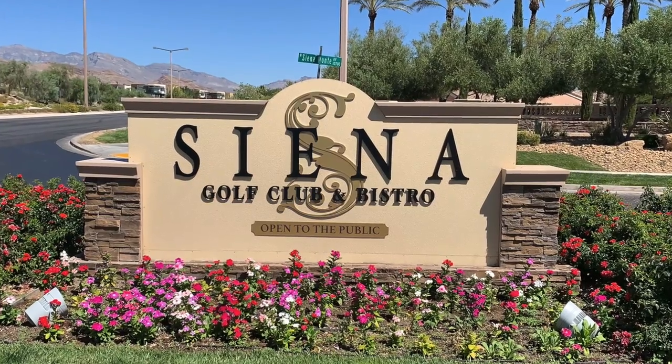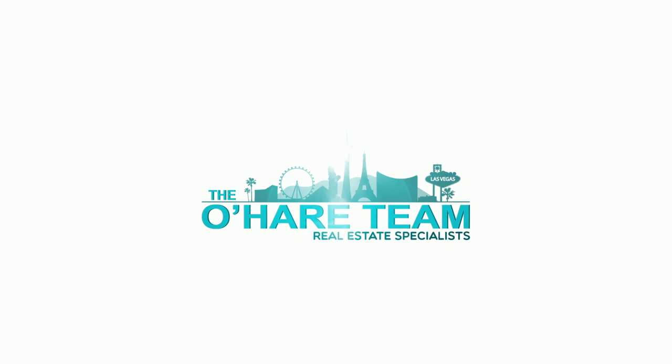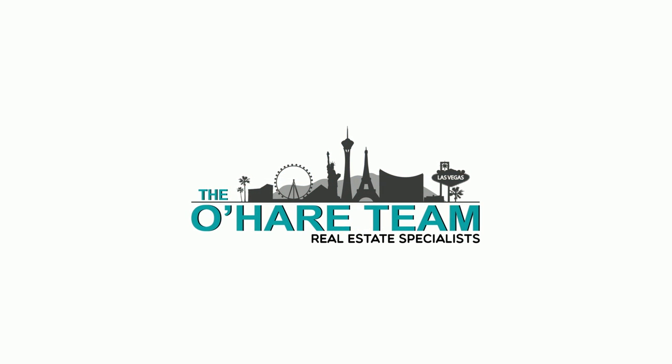Introducing Sun Colony Siena in Summerlin — that's what we're talking about today. Hey everyone, welcome back to my channel. I'm Angela O'Hare, a realtor here in Las Vegas, Nevada with the O'Hare Team. Welcome to my Discovering Summerlin series, where I talk about everything Summerlin related. Today I'm at Sun Colony Siena, which is a master plan community here in Summerlin and it is a 55-plus active adult community.